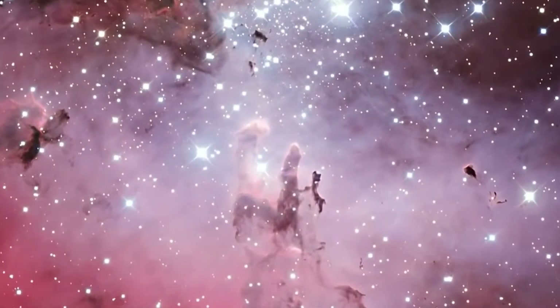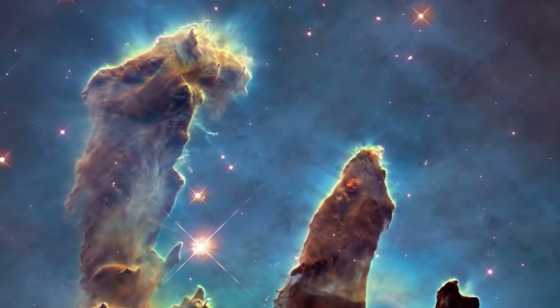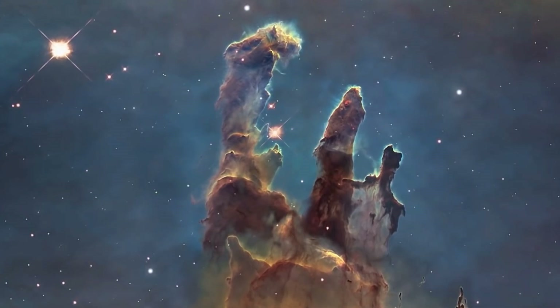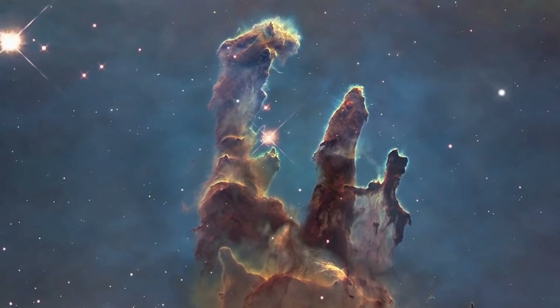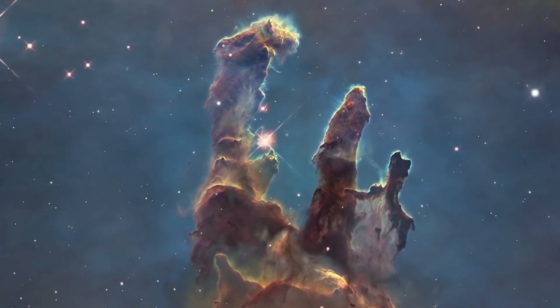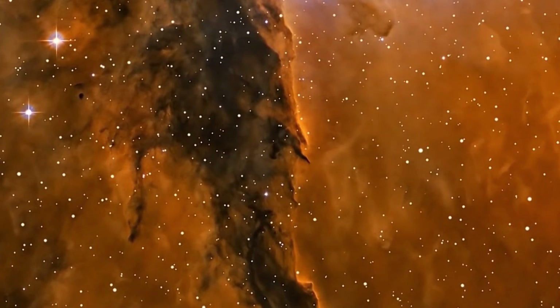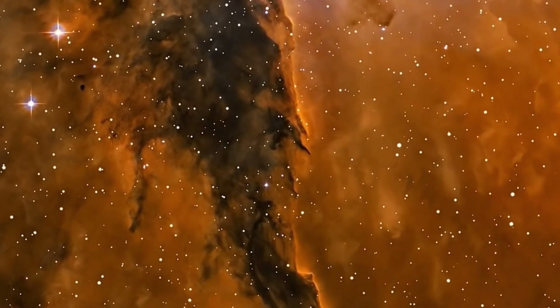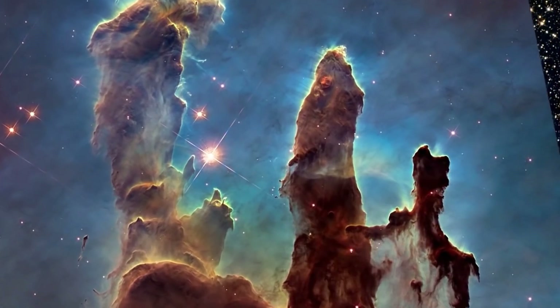In addition to their scientific importance, the Pillars of Creation have also captured the imagination of the general public and have become an iconic image in popular culture. They are a beautiful and awe-inspiring example of the majesty of the universe and a reminder of the vastness and complexity of the cosmos.